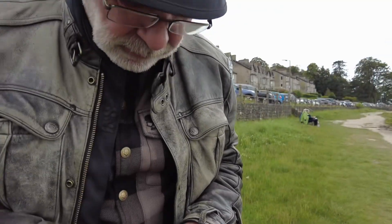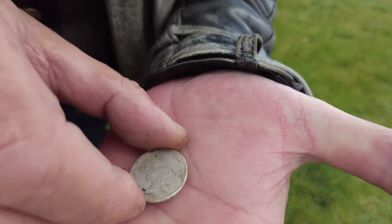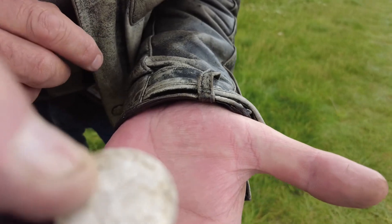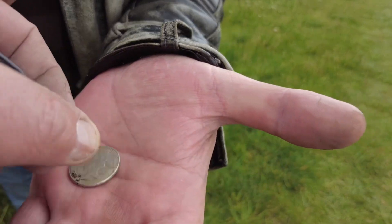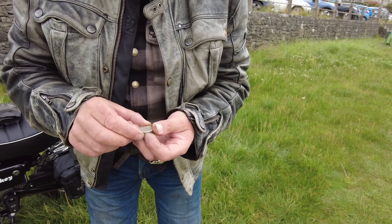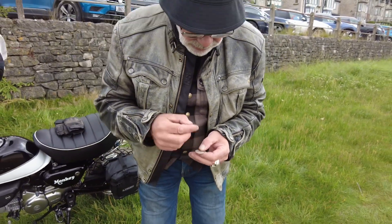A very rare coin — here we go, look at this. It's a 10 pence piece. It's got the Queen's head on, not King's. I think it's 1992 — gosh, 32 years old. It is '92, isn't it? Yeah.